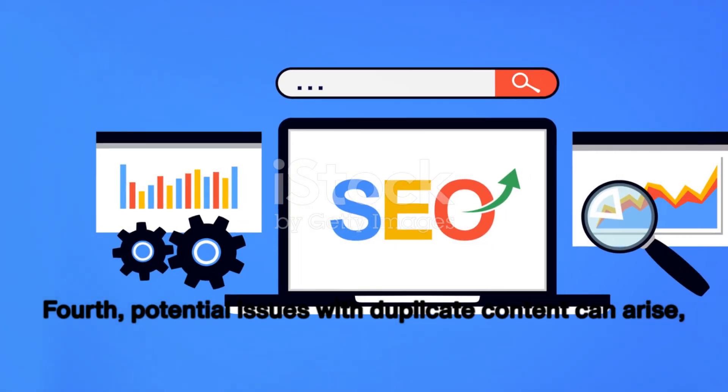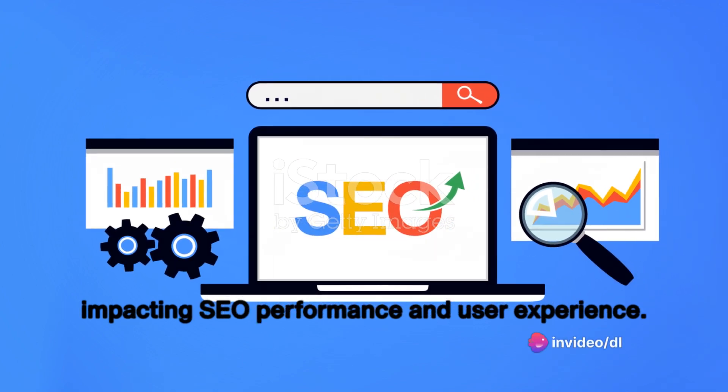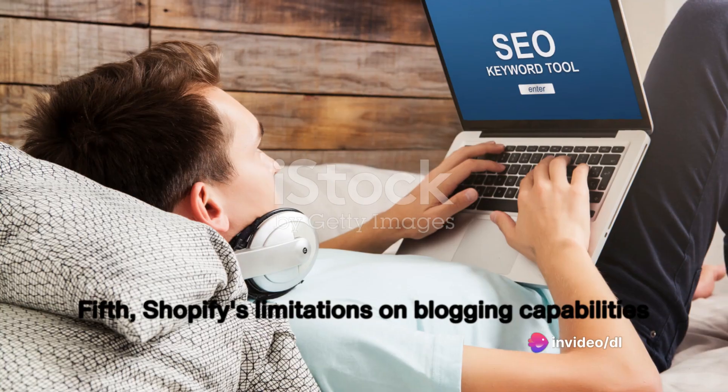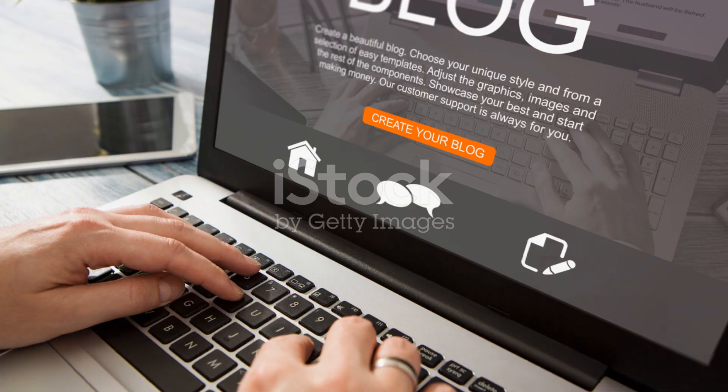Fourth, potential issues with duplicate content can arise, impacting SEO performance and user experience. Fifth, Shopify's limitations on blogging capabilities affect content marketing efforts, limiting the potential for organic traffic growth.